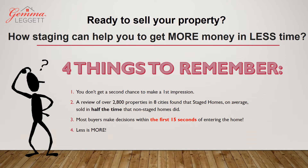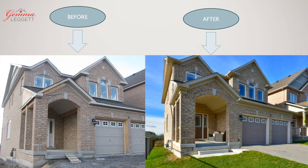Number one: you don't get a second chance to make a first impression. Number two: a staged home on average sells in half the time of a non-staged home. Number three: most buyers make a decision within the first 15 seconds of entering the home. And number four: less is more. So let's see how we did it.